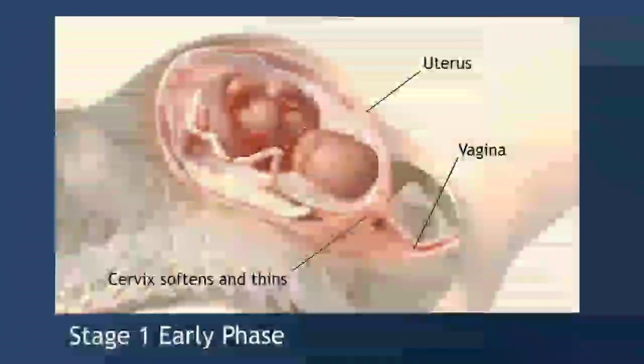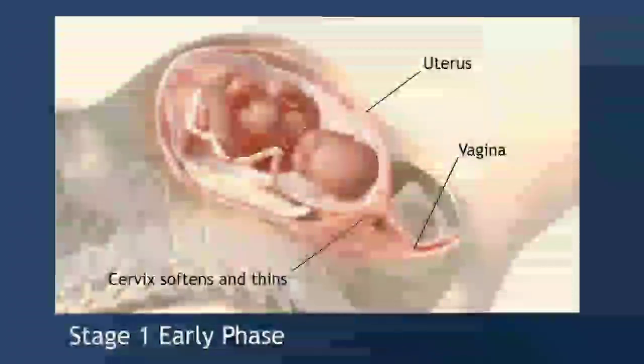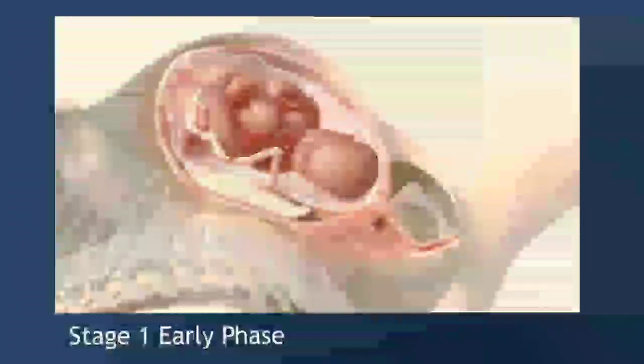Usually a woman's water breaks during the first stage of labor. Contractions, or tightening of the uterus, become strong and regular. Typically the woman will have a 30 to 70 second long contraction every 5 to 20 minutes. There may also be a stringy bloody discharge from the vagina called bloody show. This is considered normal.